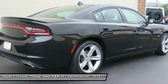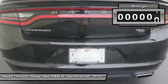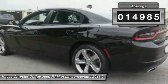Peace of mind comes standard with the Charger's five-star government front and side impact crash test rating. This vehicle has less than 15,000 miles.